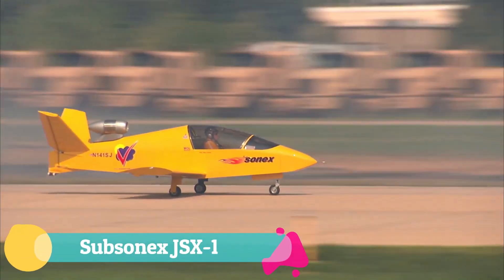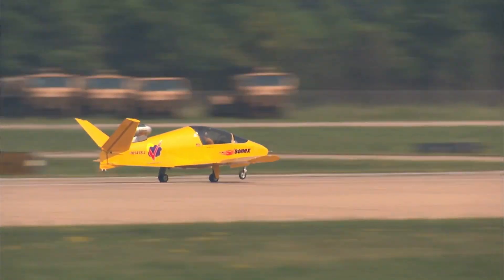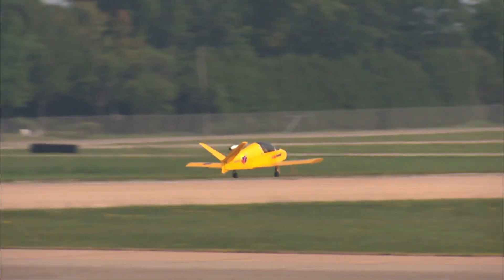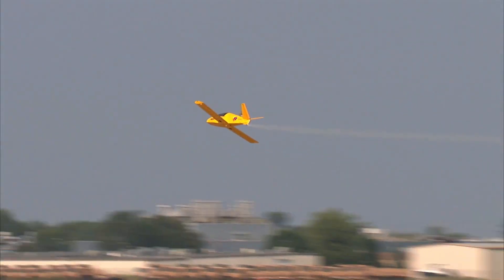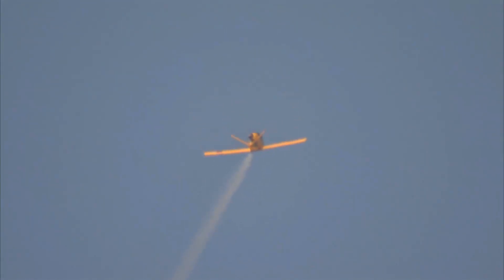The Subsonics JSX-1 is a single-seat, single-engine microjet that captures the pure joy of personal jet flight in its most compact form. With its turbojet engine mounted just behind the pilot's shoulders, it offers an intimate and thrilling connection to speed and sky. First flown on August 10, 2011, in Oshkosh by Bob Carlton, the JSX-1 impressed with its smooth stalls, steady low-speed approaches, and graceful handling.